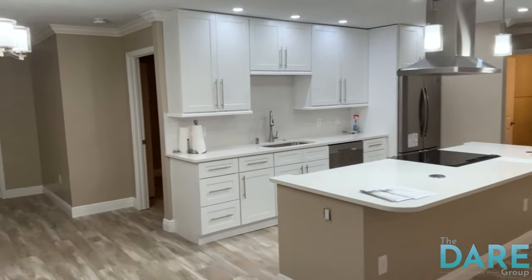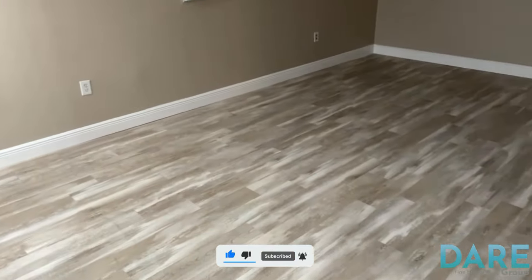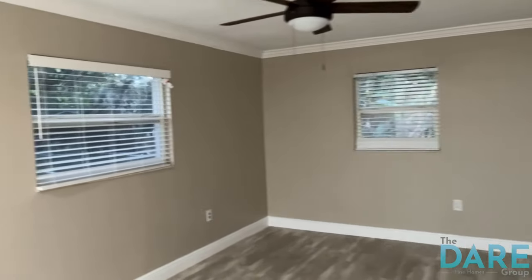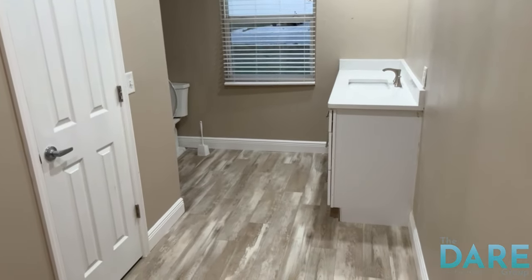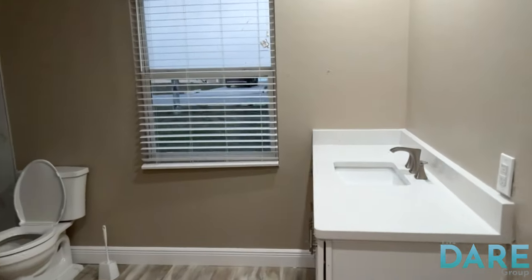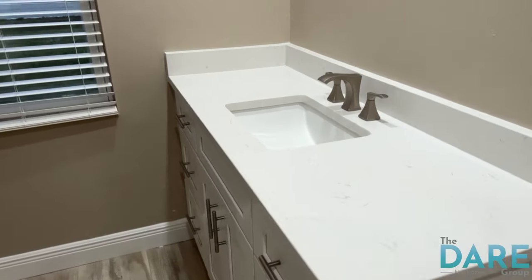Let's go in and check out this master bedroom. The master bedroom is quite large — it's more long than it is wide, but there's plenty of room for a king-size bed in here. As we swing around here, you've seen some of the older homes that were built in the 70s where the bathroom kind of flows right into the master bedroom. They've done that here, and they've continued the quartz countertops and the same quality wood cabinets into here.